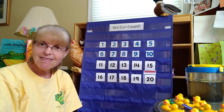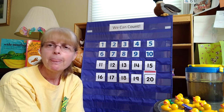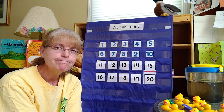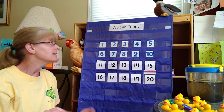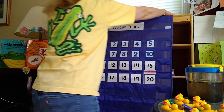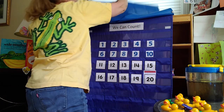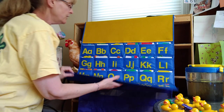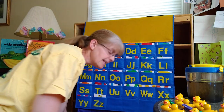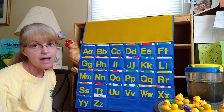We also have a new letter today. Do you remember what our letter was last time? The letter Q. What comes after the letter Q? Think about that for a minute while I get the chart down. Here's my chart. The letter Q is here — what comes after Q? R. The letter R. So let's do our alphabet together.